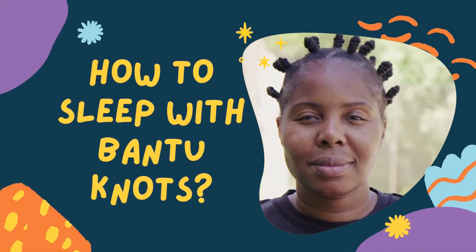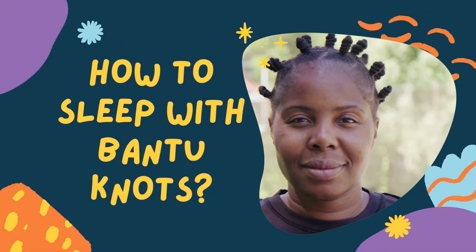How to sleep comfortably with Bantu knots and protect them. Hello, and welcome to our channel. We're happy to have you here.